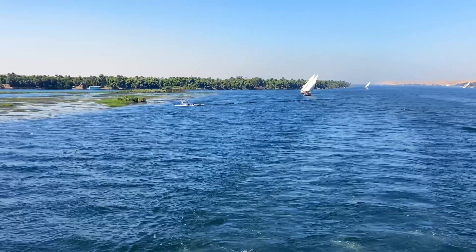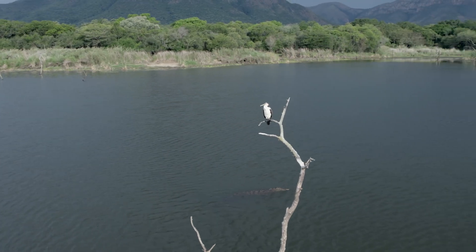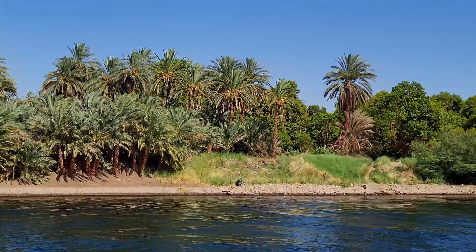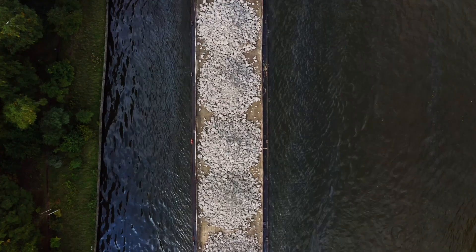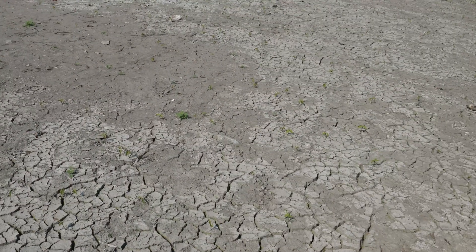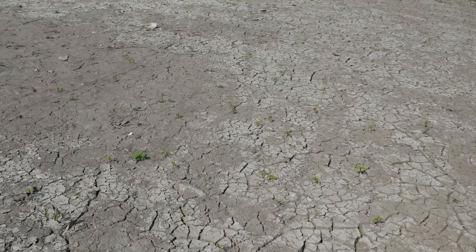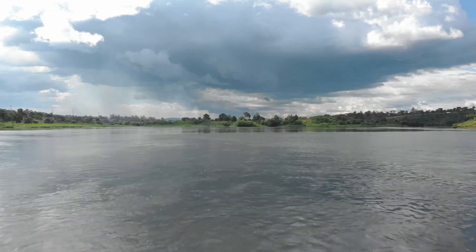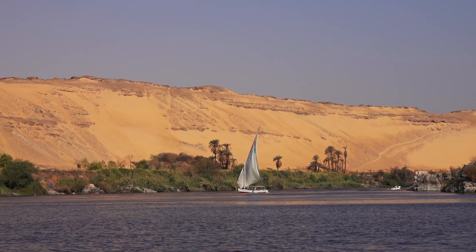The discovery: a now-extinct branch of the Nile called the Khufu branch once flowed directly beside the Giza Plateau. For centuries, it served as a highway for stone. Barges loaded with limestone from Tura and granite from Aswan could sail right to the construction site. Then the climate shifted—drought conditions caused the branch to silt up and disappear around 2,000 years ago. The river that made the pyramids possible became a ghost, visible only through soil samples and computational climate modeling.